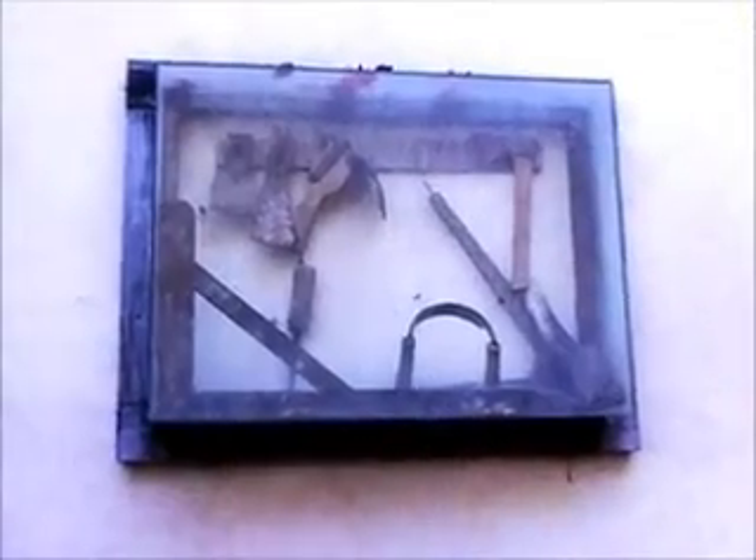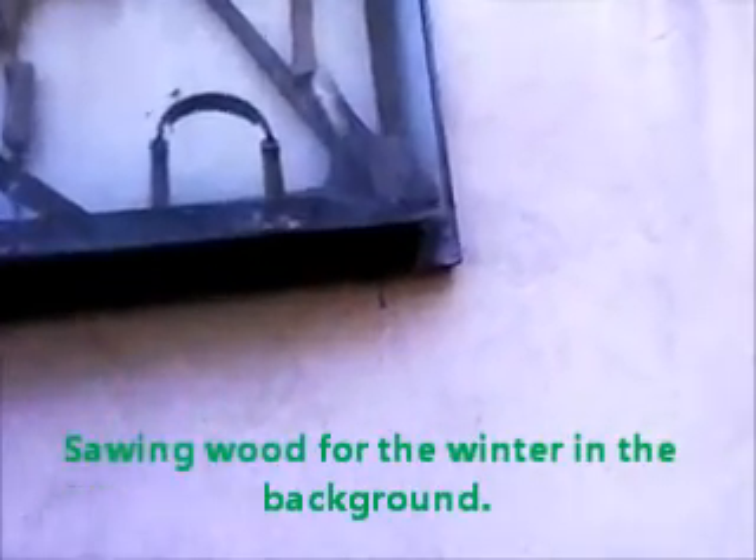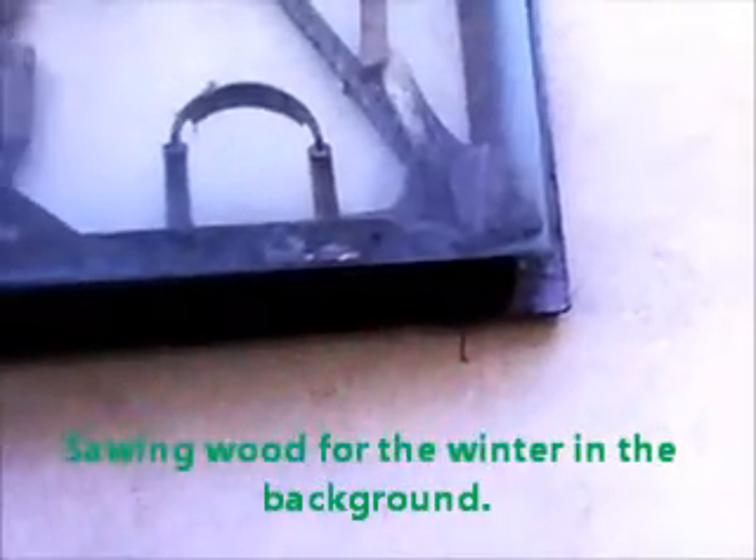In the display case are some old tools that they found. You can't see it, but there you go — there's an old axe, various other farm instruments, a hose, things to shave trees probably, and there's a little oval thing.